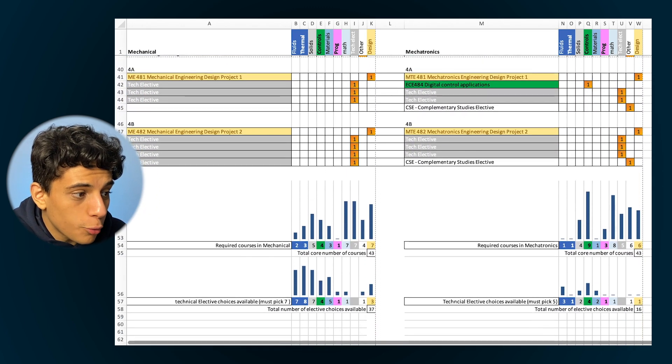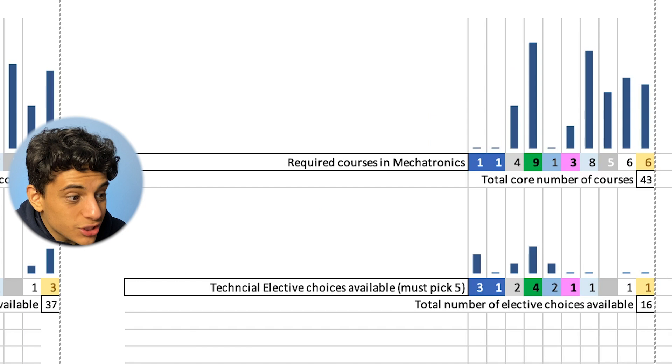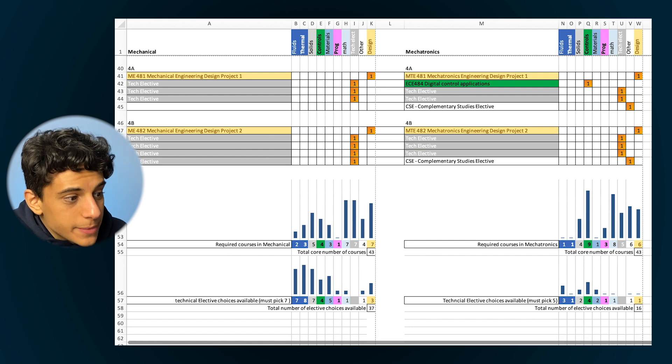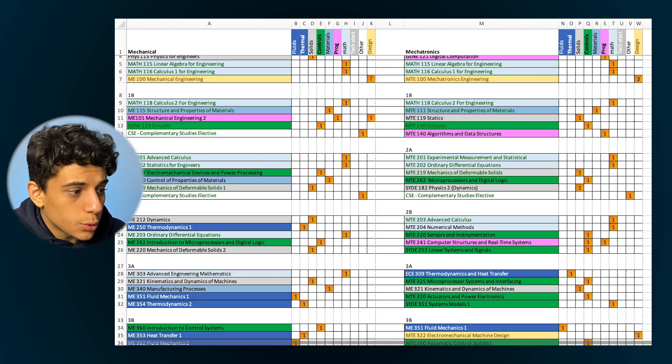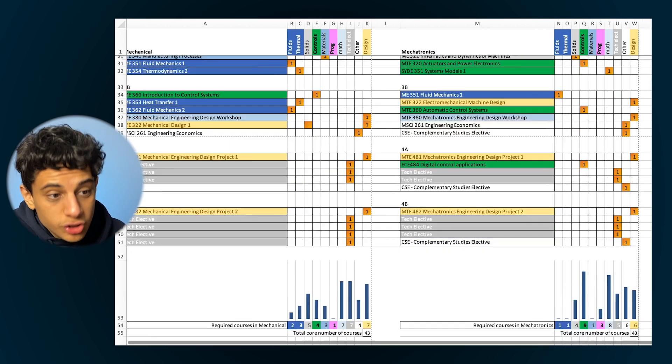Adding up all the courses across all four years, what's interesting is that for controls and programming, mechanical engineering has only 5 courses while mechatronics has 12 — one of those being data structures and algorithms, which teaches the basics of software engineering. That difference of seven courses is because mechanical engineering goes into a lot more detail with mechanical courses — more courses in mechanical design, fluids, or thermodynamics — and it's these courses that allow mechatronics students to work in really any field: mechanical, hardware, or software.